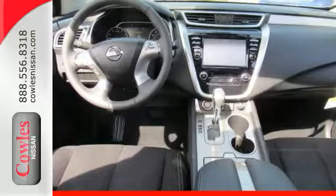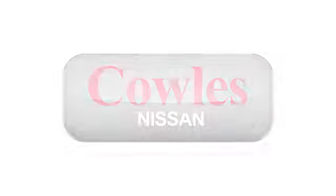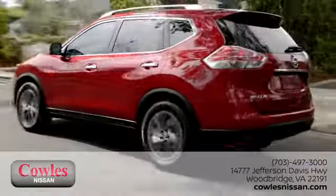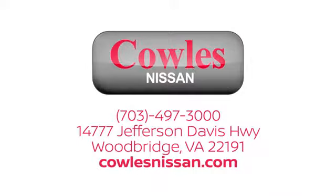Take to the road in this exquisite Nissan Murano today. You're not just a number at Cowles Nissan — you're a family member. We work hard to make owning a new vehicle easy, fun, and affordable.